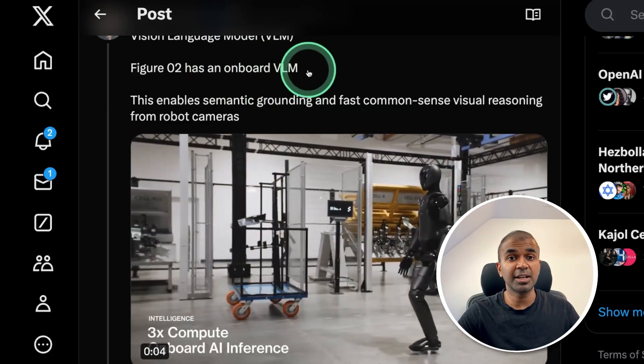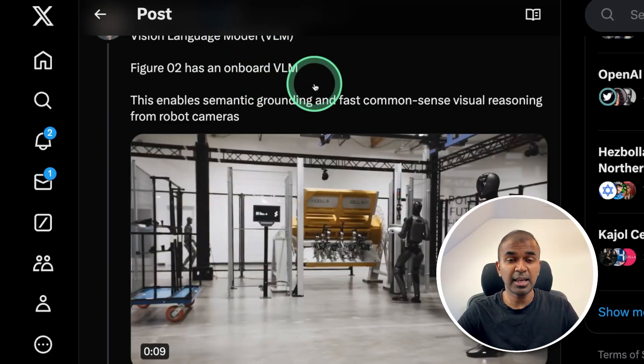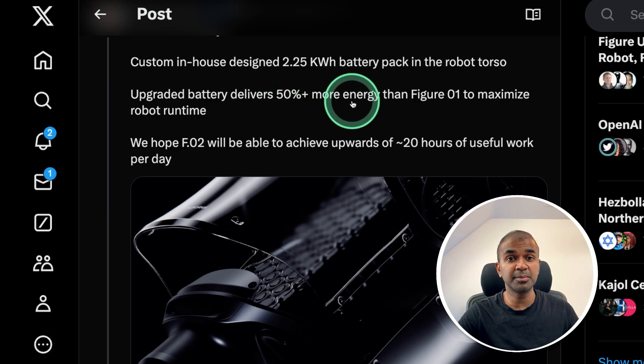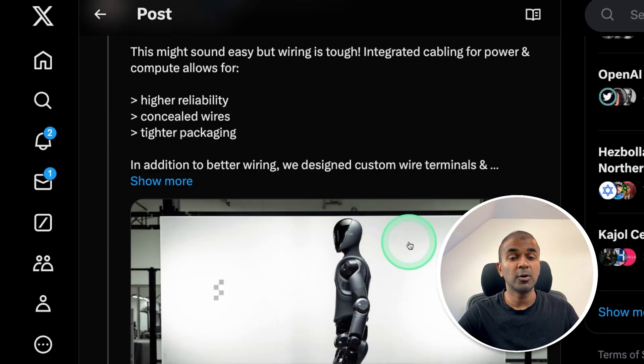It contains a vision language model that automatically takes in an image to analyze it and then perform the task. The upgraded battery delivers 50% more energy, which means it can work for approximately 20 hours per day. It also contains integrated wiring for higher reliability, concealed wires, and tighter packaging.